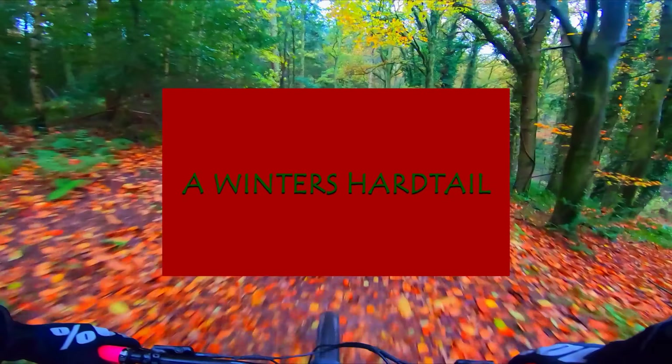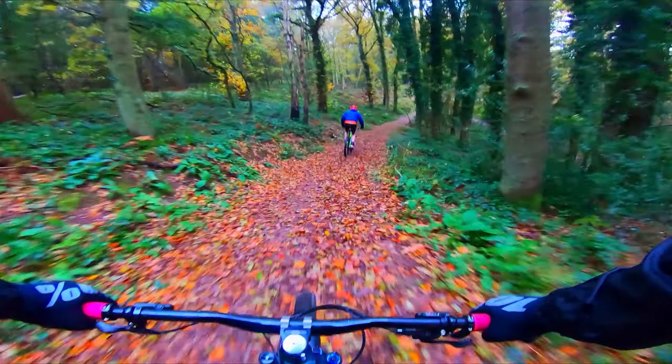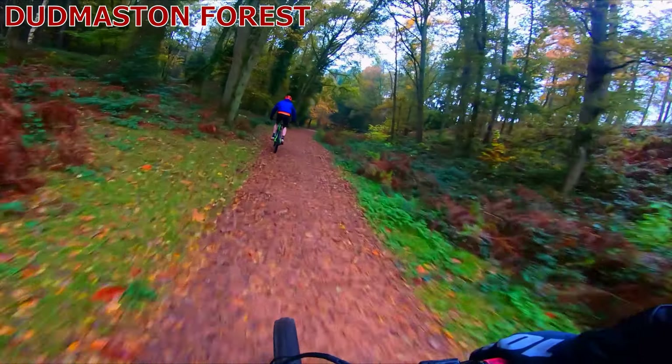Welcome to this episode. This episode is all about my hardtail — a winter's hardtail, kind of like a euphemism for a winter's tale. We're at Dudmaston Hall at the moment. Fantastic place.